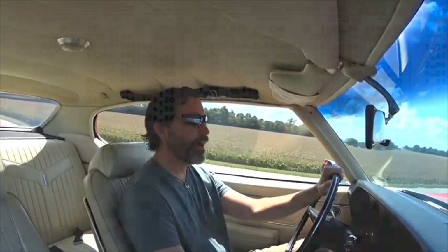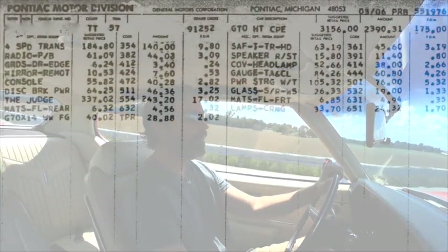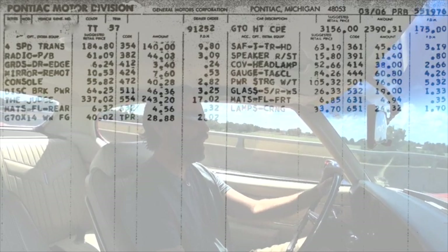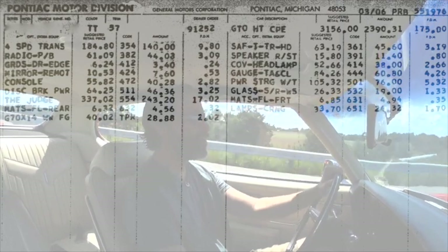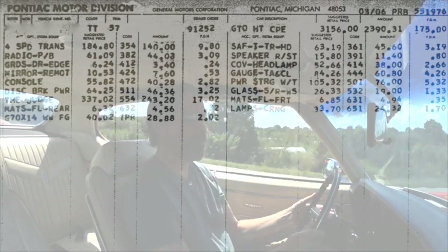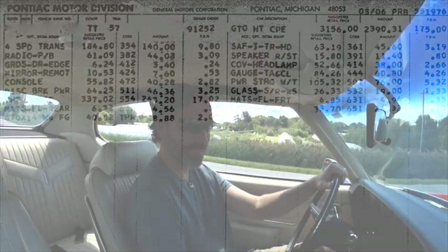So it is a Premier 3, 4-speed car. It has its options exactly as it came from the factory — nothing's been added or removed. Probably the most interesting or oddball option are the cornering lamps, which I've seen on a couple of Judges. You'd never see it — I don't know necessarily if those people have added the cornering lamps or they had them on their car as well. But anyway, kind of oddball.